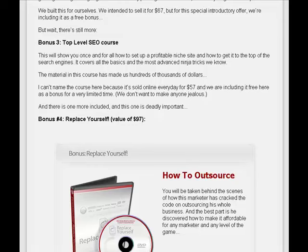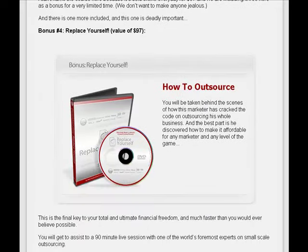Bonus No. 3 is The Top Level SEO Course. And Bonus No. 4 is Replace Yourself — a value of $97 — which is How to Outsource.